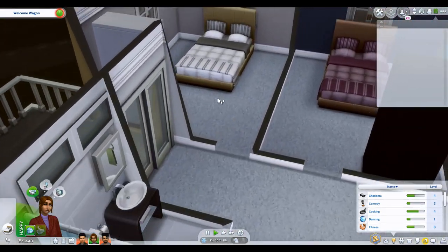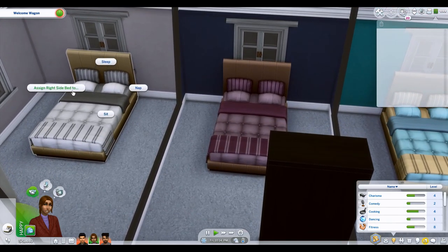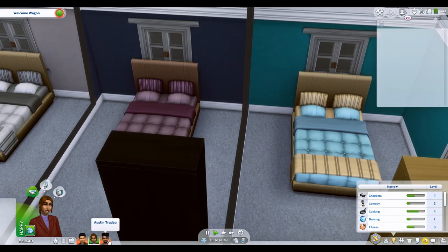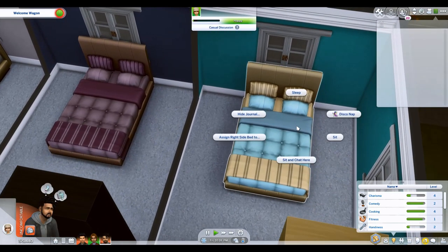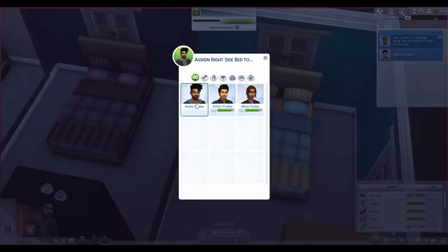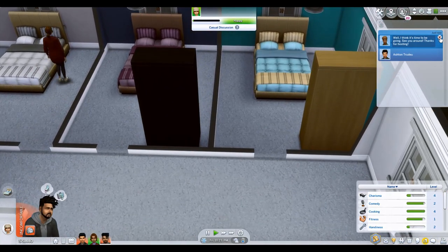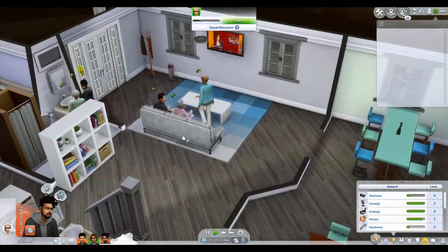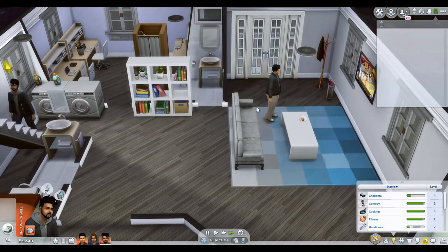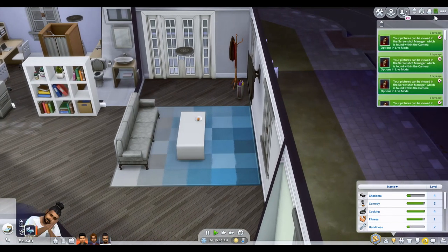I should actually assign them their beds. We're going to assign the right side to Alexis. Austin is going to be over here, and this room will be Ashton's. Fantastic! Now we have a wonderful relationship with our neighbors. Most of them have already left — I wonder when the last one is going to go.